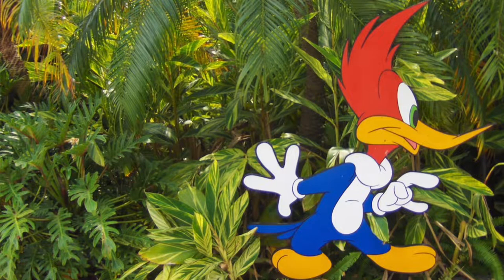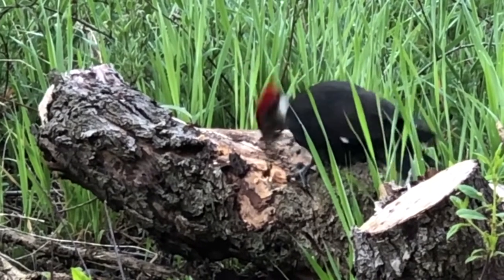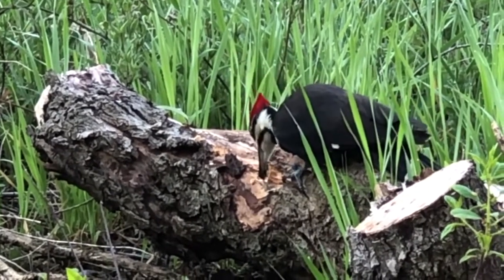Just as Woody had a very loud call, Pileated Woodpeckers have a loud call as well. Their drumming can be heard almost a kilometer away.